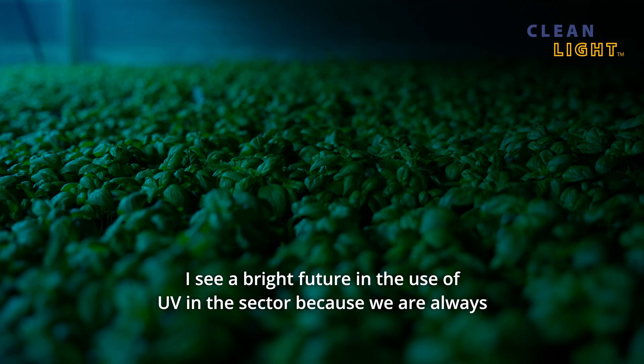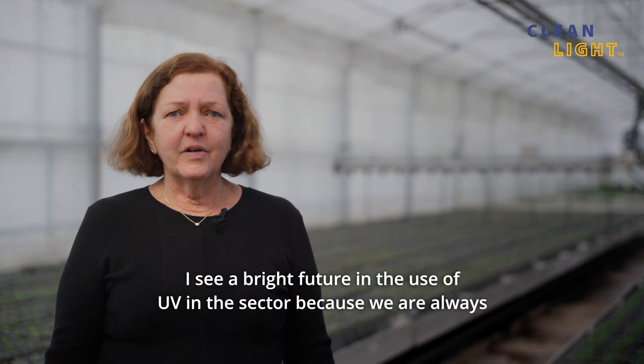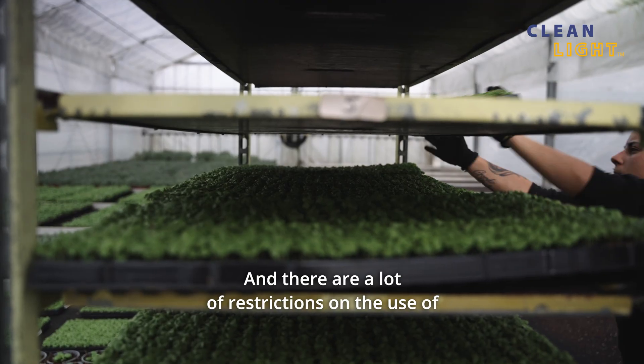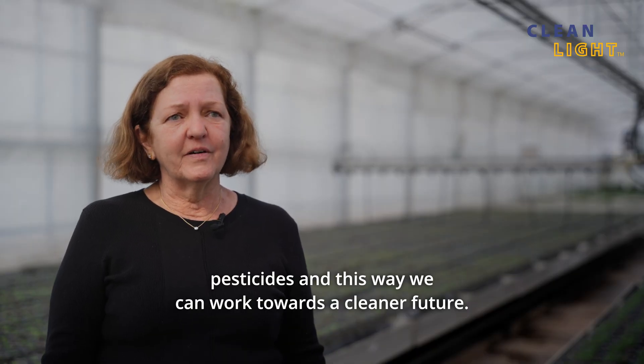I see a bright future in the use of UV in the sector because we are always looking for more sustainable solutions and there are a lot of restrictions on the use of pesticides. This way we can work towards a cleaner future.